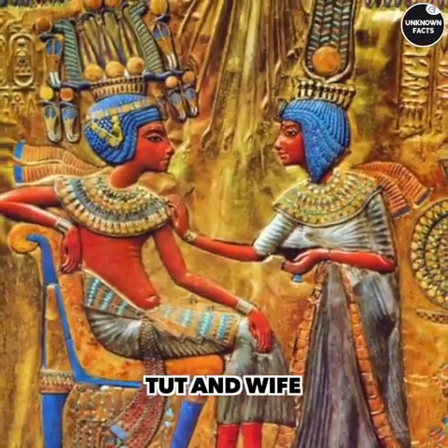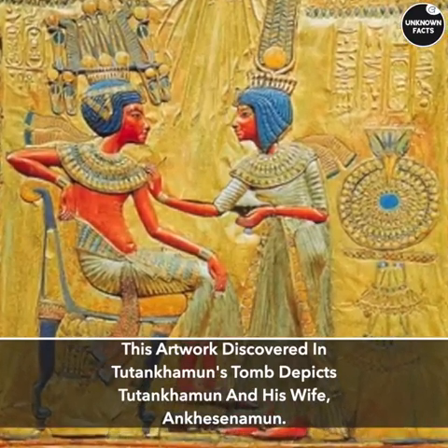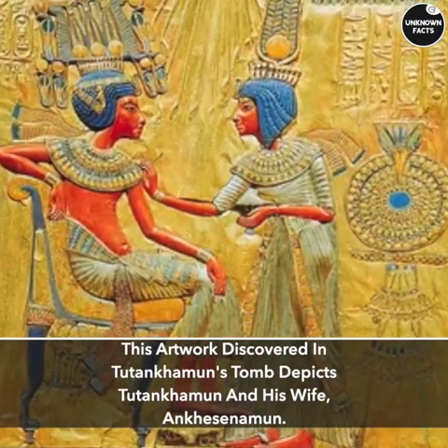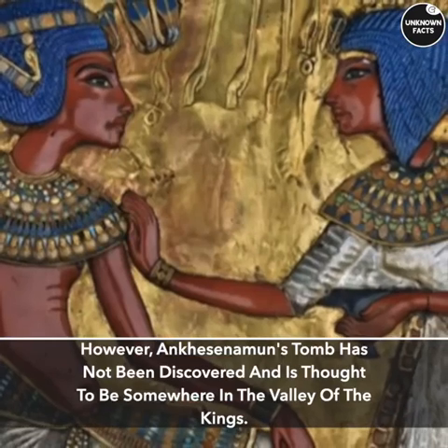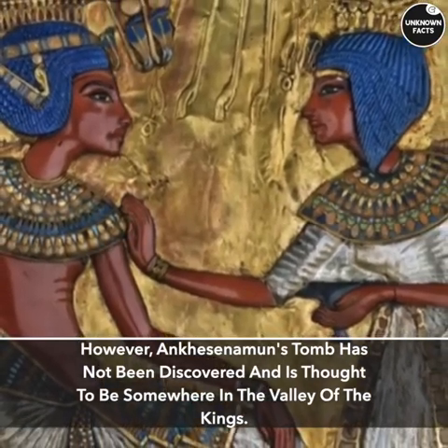Tut and Wife. This artwork discovered in Tutankhamun's tomb depicts Tutankhamun and his wife, Ankhesenamun. However, Ankhesenamun's tomb has not been discovered and is thought to be somewhere in the Valley of the Kings.